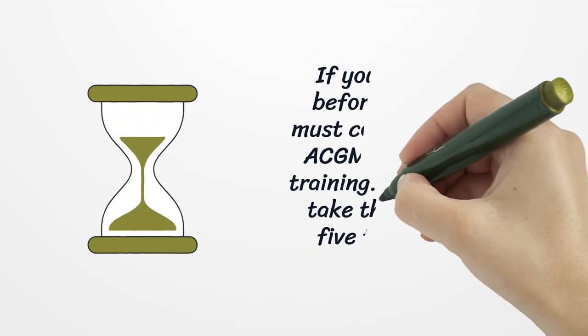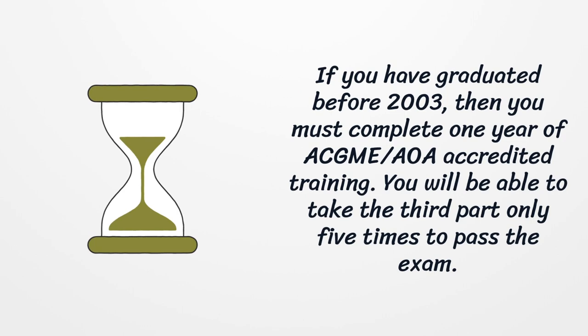If you have graduated before 2003, then you must complete one year of ACGME or AOA accredited training. You will be able to take the third part only five times to pass the exam.